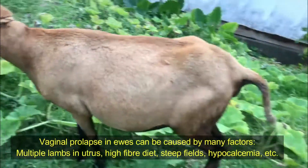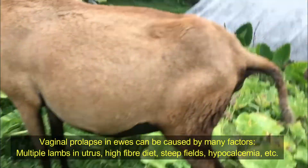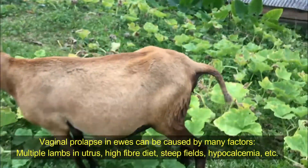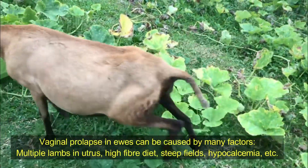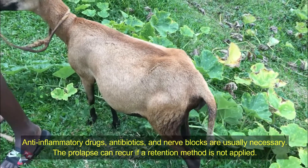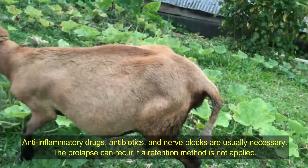Even though we reduce it, it comes back, so I have to put a little stitch on it. It won't bother her at all, and then when the time comes to give birth, you just cut the stitch and everything will pop out.